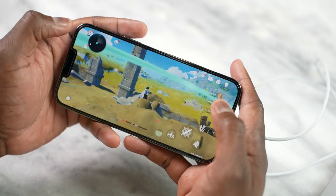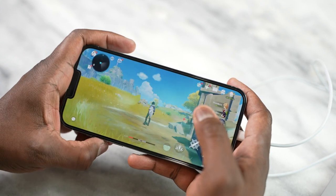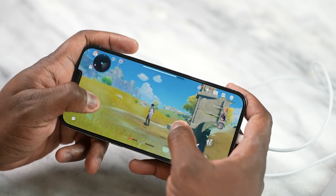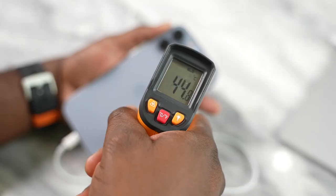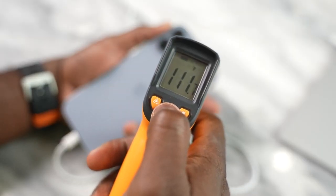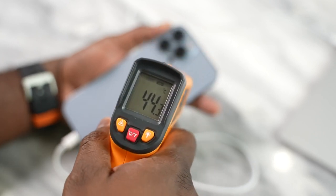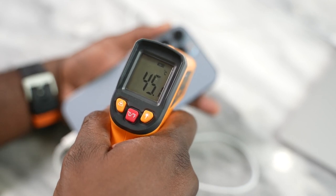Speaking of heat — the iPhone 13 Pro Max runs up in heat when you game for a while. While playing Genshin Impact, I got temperatures up to about 43 degrees Celsius, around 114 degrees Fahrenheit. So that ran pretty warm. I was hoping Apple would do something about cooling, but that's still not a focus yet on this device.